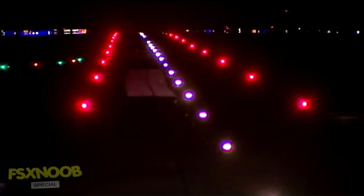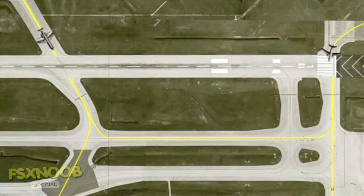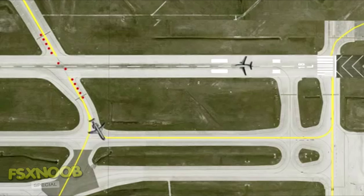Takeoff hold lights, also referred to as THLs, are red and located on a runway's takeoff hold area. THLs are illuminated when an aircraft is in position on a runway's takeoff hold area, and an aircraft or vehicle is on the runway somewhere in front of it. THLs turn off when the aircraft or vehicle is exiting the runway and is no longer a hazard to the departing aircraft.